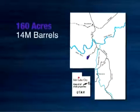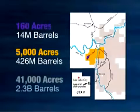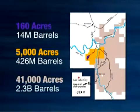The lease also gives OSEC an option to lease nearly 5,000 acres of nearby land from the BLM. This additional land contains more than 426 million barrels of recoverable shale oil. Plus, OSEC holds another 41,000 acres of private land adjacent to the White River Mine that contains an estimated 2.3 billion barrels more.